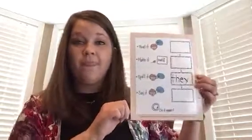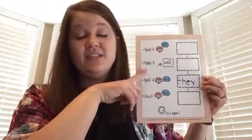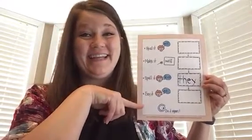So what you're going to do today is you are going to need your sight word cards. You're going to do your checkup first and sort them. Then after you do your sight word checkup, you are going to use your tool to help you: read it, make it with different things around your house, spell it, and say it on your own. All right, have fun!